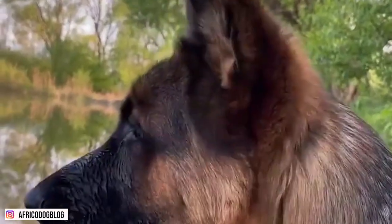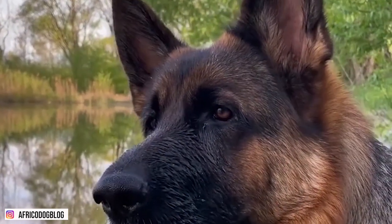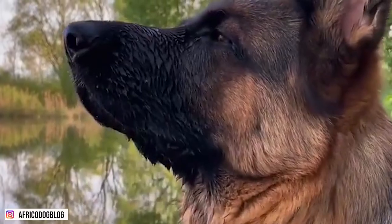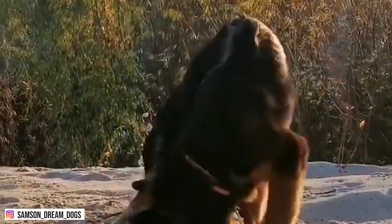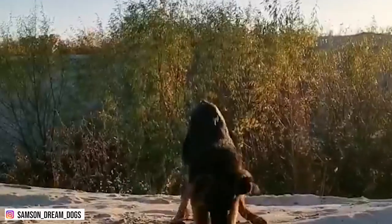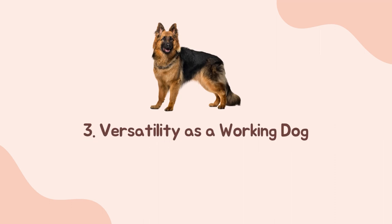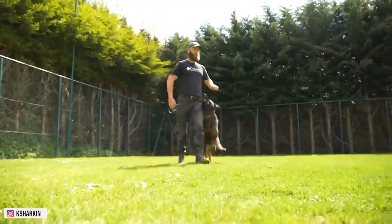In fact, German Shepherds are so loyal that they are the happiest when they do fun activities with you. If you make them feel alone and unwanted, they will get depressed, which can lead to the development of separation anxiety.